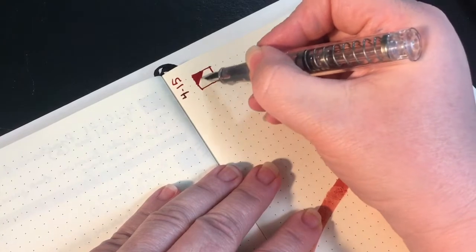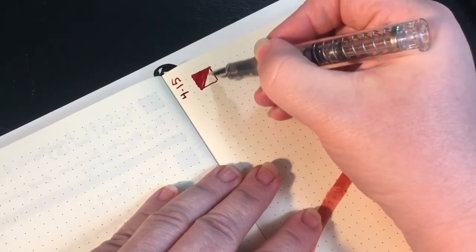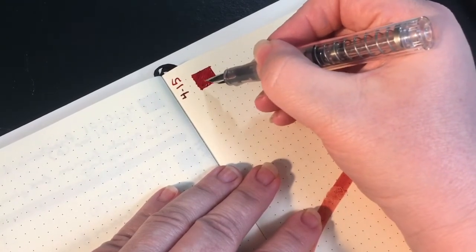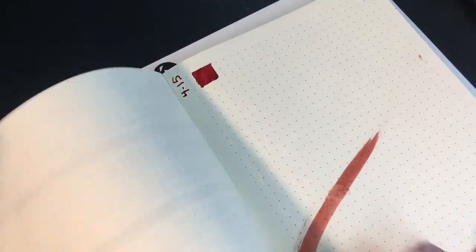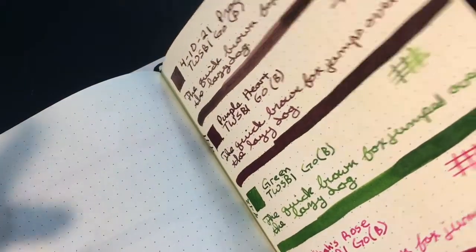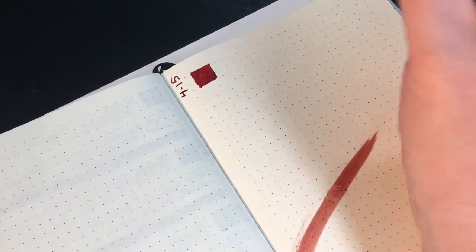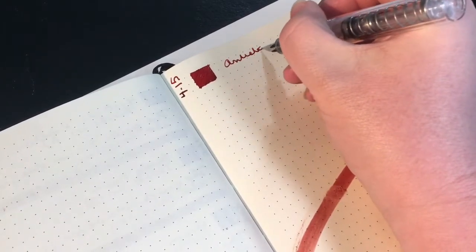I pulled out a bunch of different swatch cards to compare with this ink, but I don't know if I pulled out Ancient Copper, because this is looking very much like Ancient Copper to me. We will find out shortly when we get to the swatch card portion of the program. So this is Antietam.